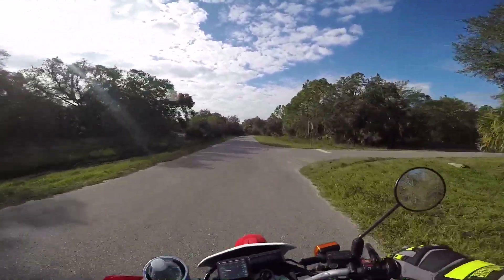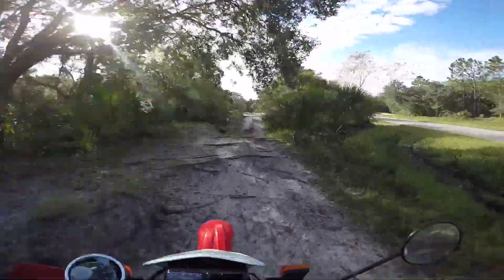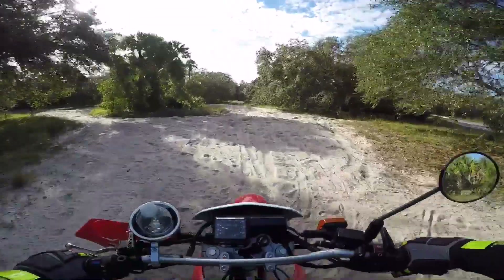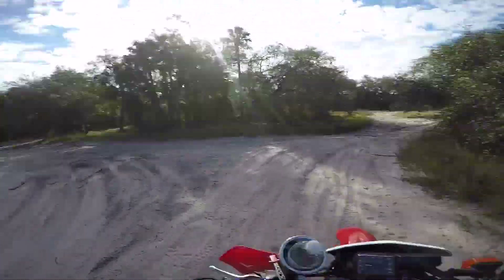Hi, this is the dude's motor vlog that you're watching. I'm going to do a little riding here. I got my tires finally aired down, so we'll see if this helps.